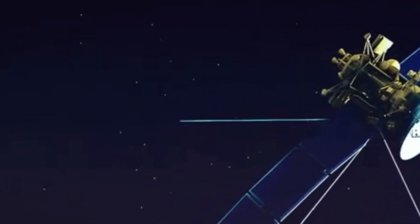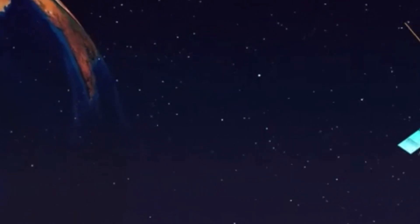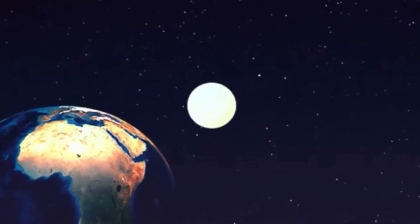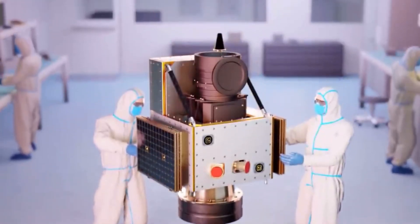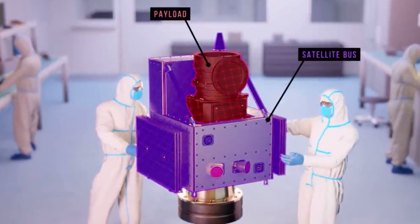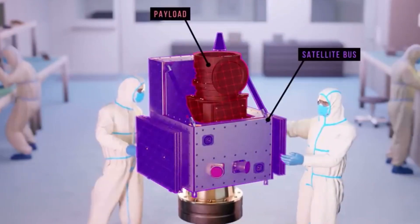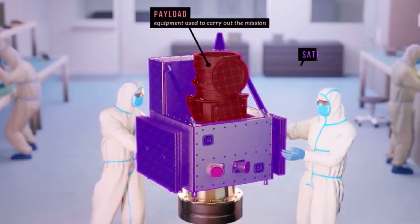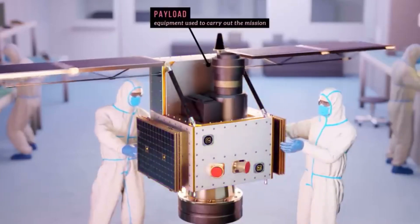One of the biggest challenges is weight. Rockets can't carry heavy objects, so every piece must be as light as possible. Scientists use carbon fiber and special alloys to make sure the satellite is strong, but not too heavy. Some satellites take years to build because everything must be perfect before it goes to space. A single mistake can cost millions of dollars.